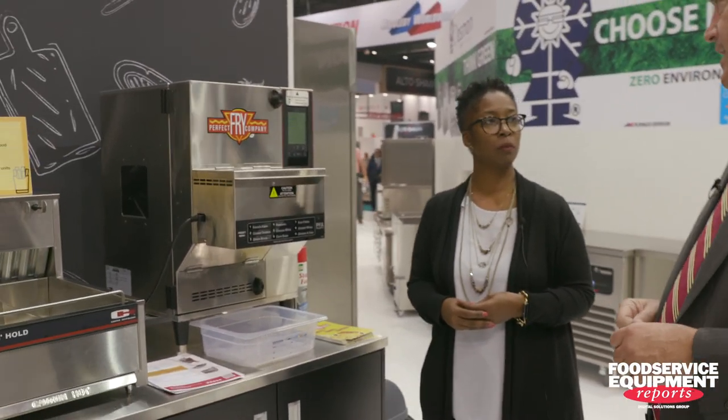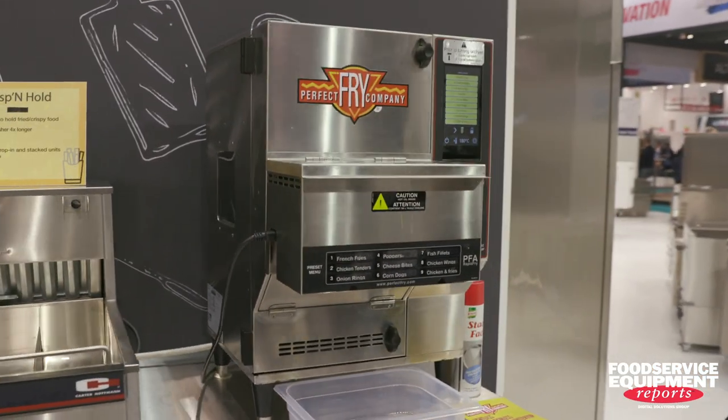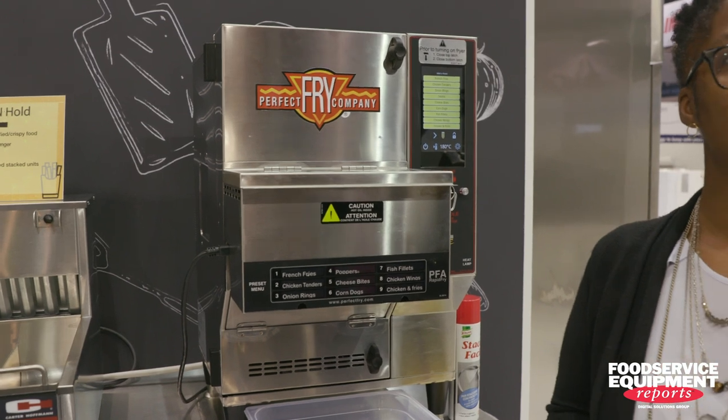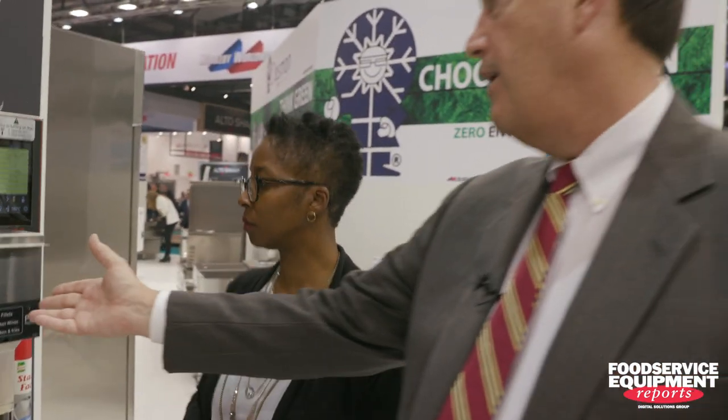We just put the Perfect Fry into 400 locations with Which Wich, which is terrific. Now they've got an incremental ring — they're adding $2 to $4.50 at Which Wich. This is also allowing stadium and arena operators or airport locations to put the griddle in as well as get their fries, and we're getting fries done in less than three minutes and 15 seconds.